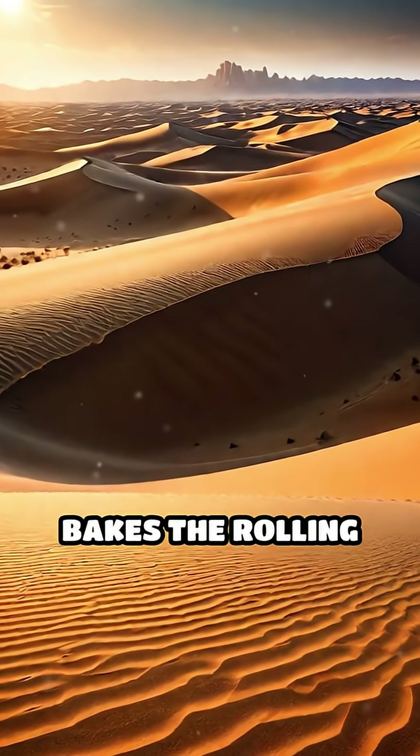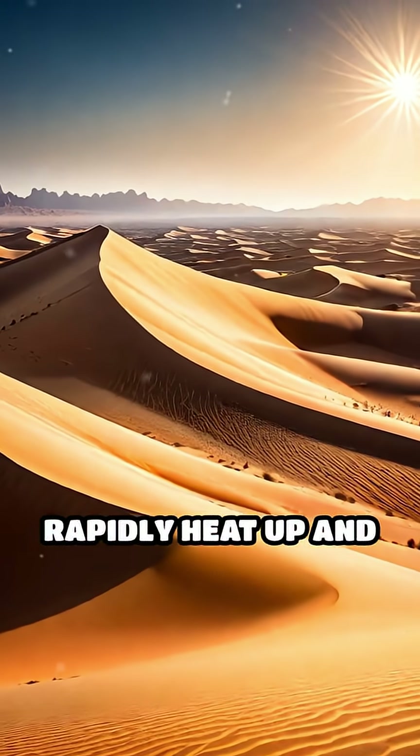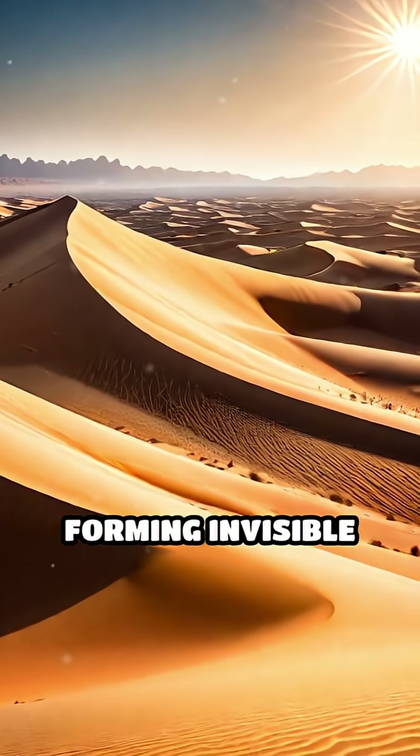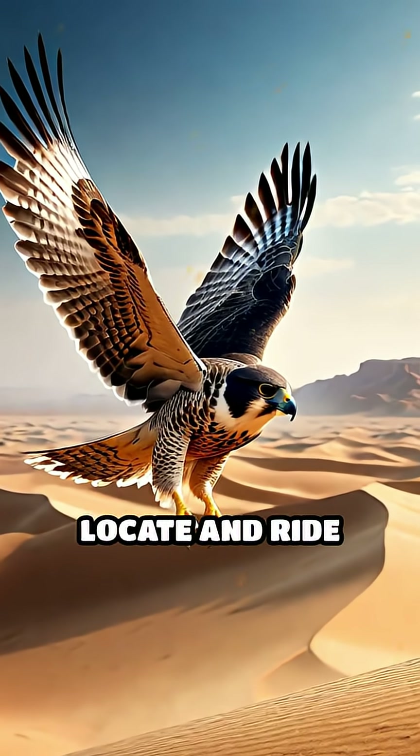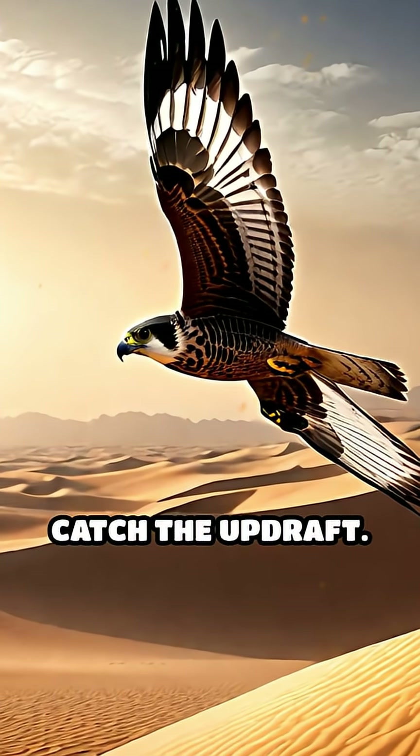As the sun relentlessly bakes the rolling dunes, pockets of air above the sand rapidly heat up and begin to rise, forming invisible elevators. Desert falcons expertly locate and ride these thermals, spreading their wings wide to catch the updraft.